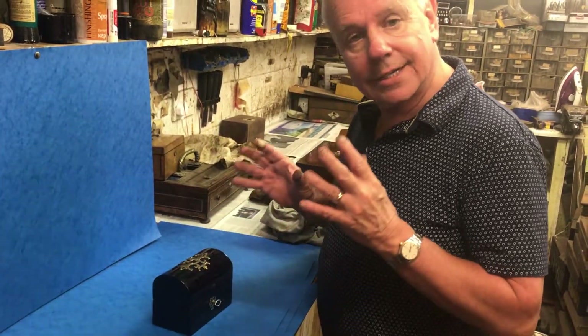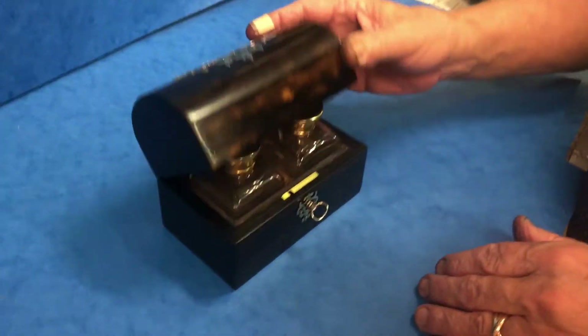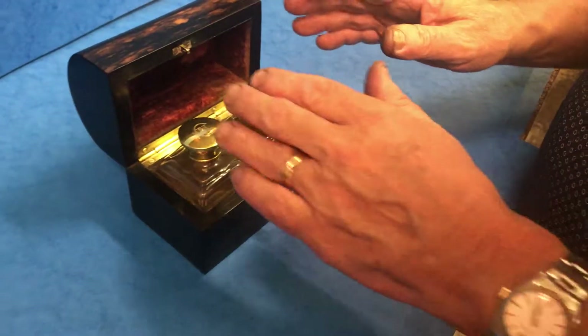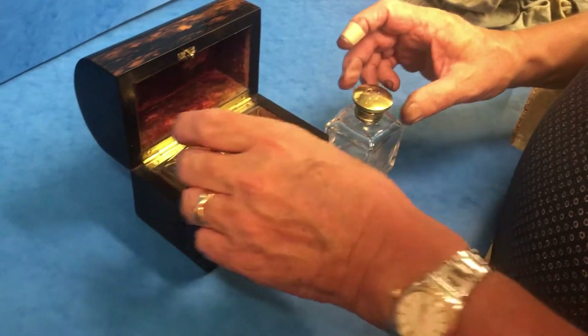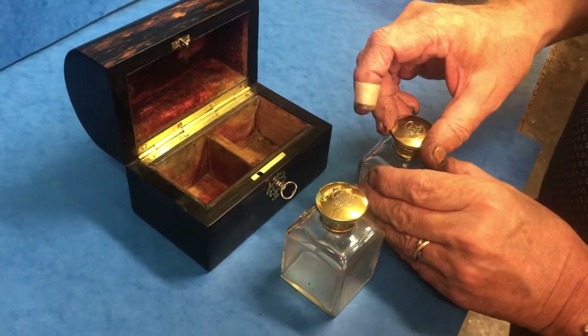These are one of the trickiest boxes to find. It's a little miniature Coromandel brass-bound perfumery. It's got its original velvet interior. It's got two wonderful bottles, lovely cut, with silver gilt tops.